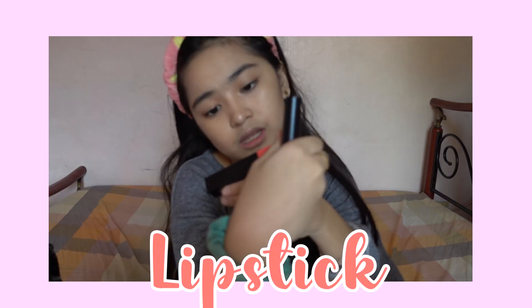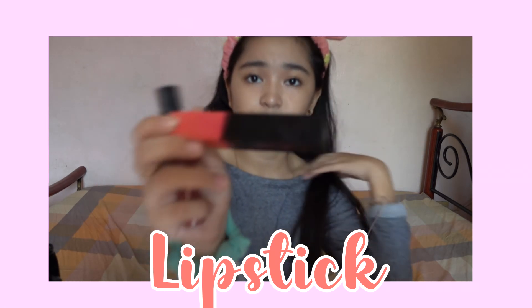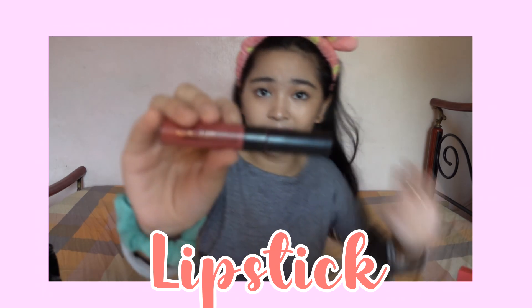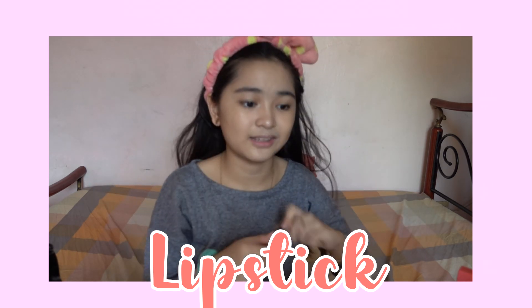Now we have our mascara done. These are my last products. This one is Shocking Lip Petal. And this one is from Maybelline New York Sensational Liquid Matte — my sister got this from Korea. I usually use this for my lips and for my cheeks.